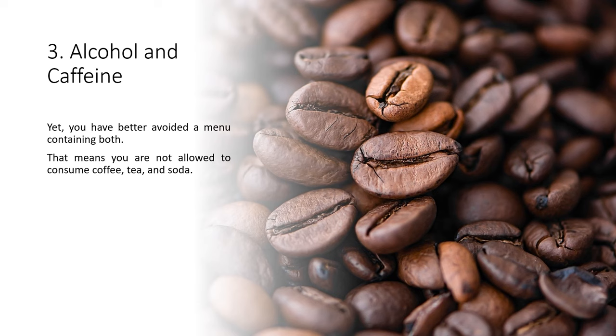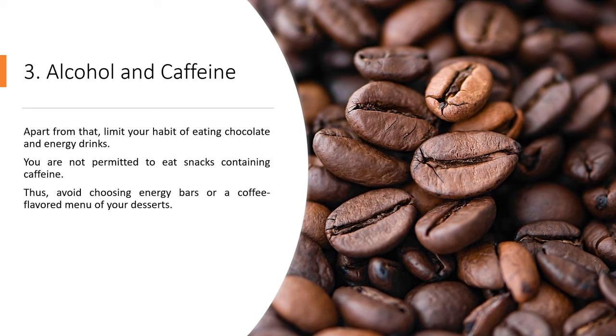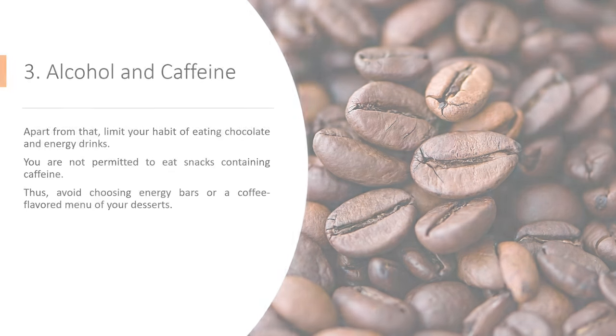That means you are not allowed to consume coffee, tea, and soda. Apart from that, limit your habit of eating chocolate and energy drinks. You are not permitted to eat snacks containing caffeine. Thus, avoid choosing energy bars or a coffee-flavored menu for your desserts.